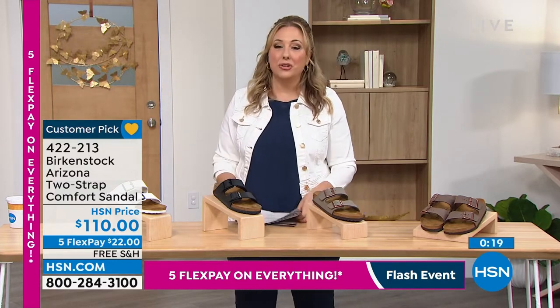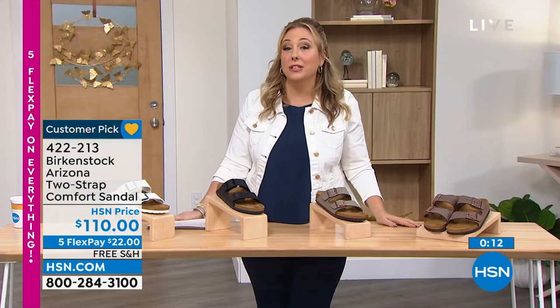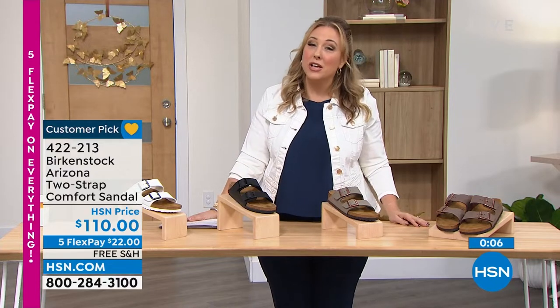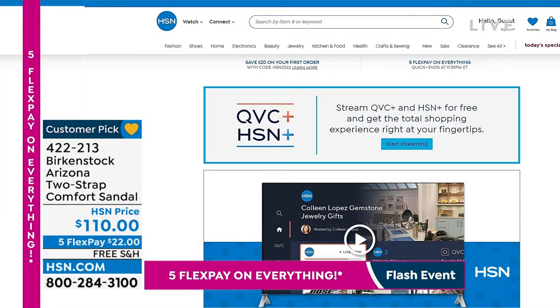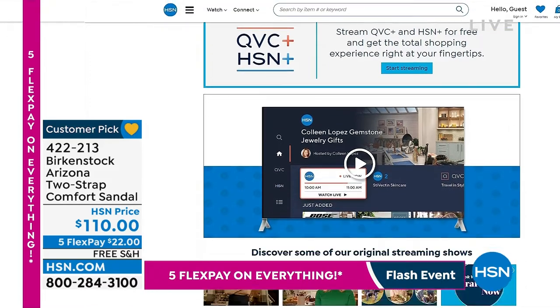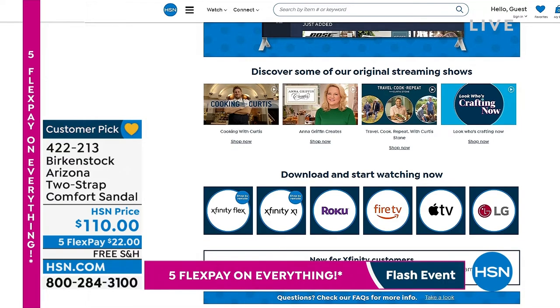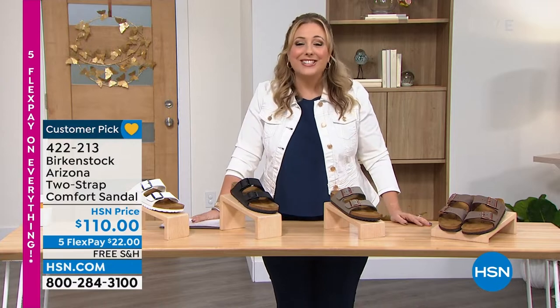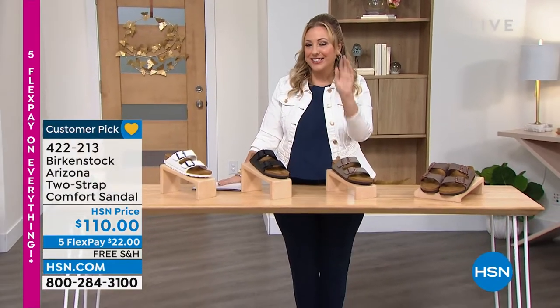Now we're going to jump into a five-and-five coming up next. But first, I want to tell you about HSN and QVC streaming services — everything you love about shopping and so much more. Original content, live shows with familiar personalities and some new faces. Great products, amazing brands and deals, all while discovering the people and stories behind them. You can catch up on shows you might have missed and it's all free. Find it on Fire TV, Roku, LG, Xfinity X1 and Xfinity Flex — and launching on even more platforms this year.